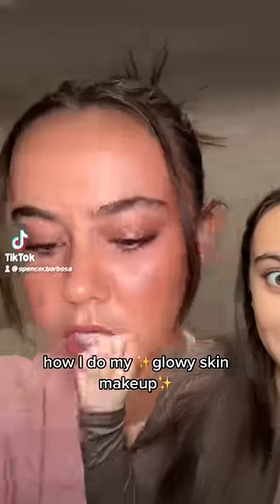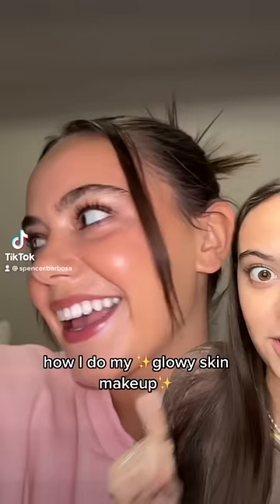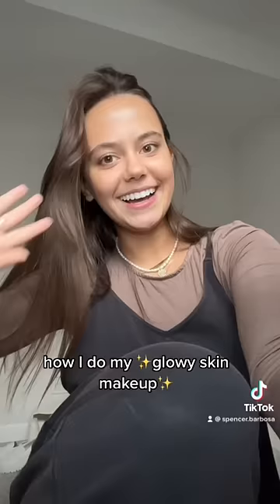Yesterday I posted this TikTok with this glowy no-makeup makeup look and everyone was flipping their shit. So today I'm going to show you exactly how I did it step by step, and none of this is sponsored — because I'll tell you the real shit.